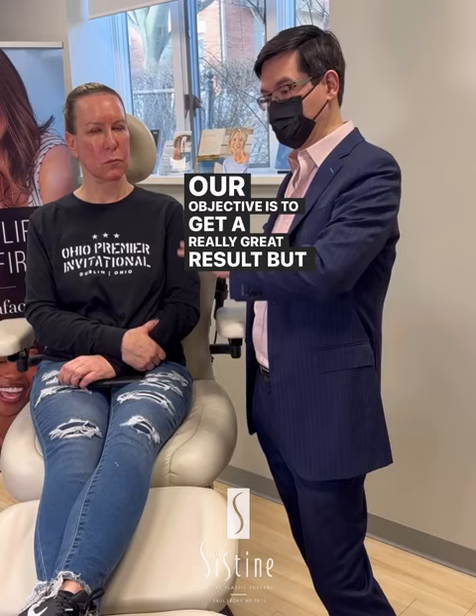We apply care for certain complications you can have with lasers, of course. We've never had such a complication. Our objective is to get a really great result but stay safe.